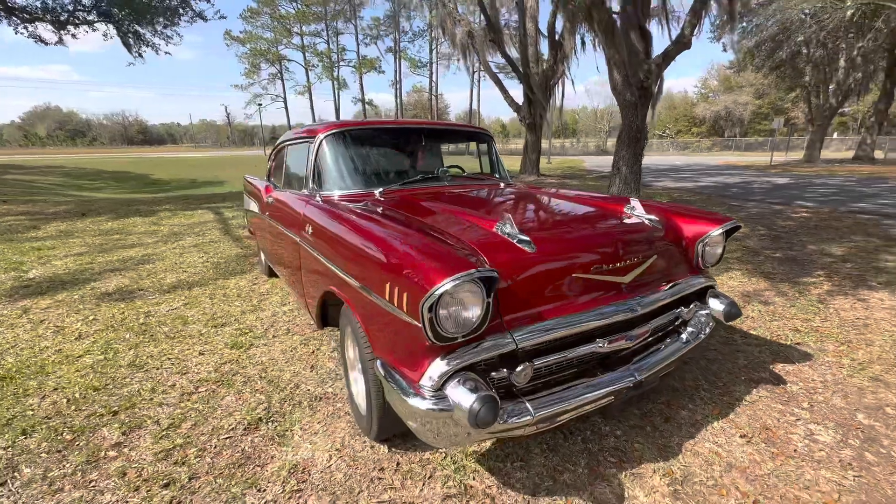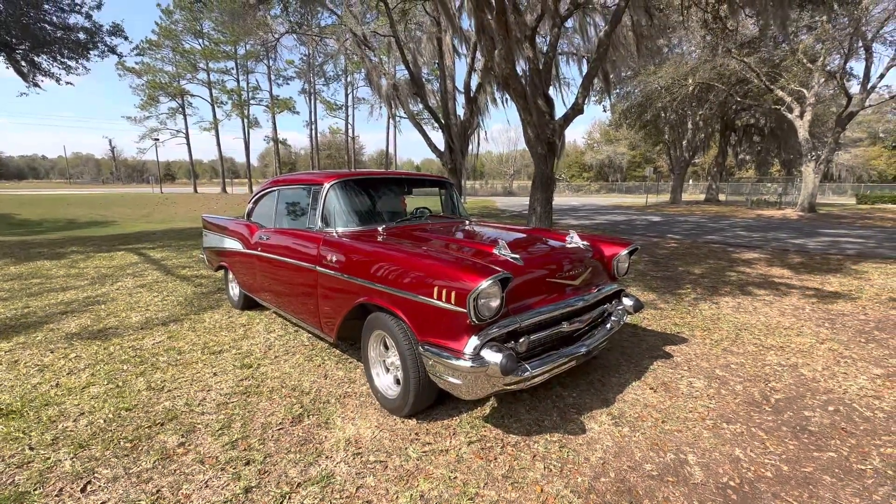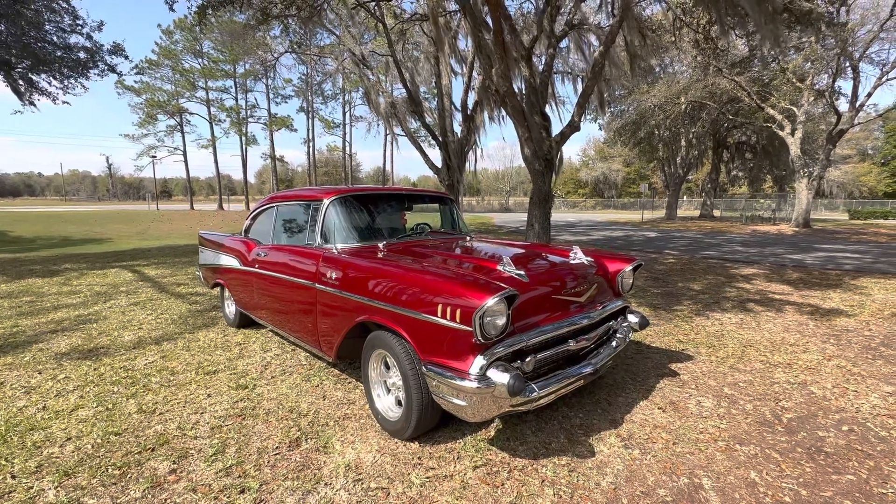We did a three-quarter resto on this. No rust on this car, and all the original bumpers in chrome. The car was originally a fuel injection car.